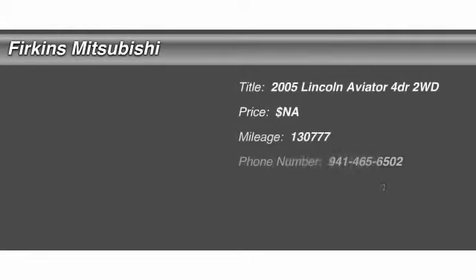The 2005 Lincoln Aviator. The Lincoln Aviator is the luxury division's mid-size sports utility vehicle. Based on the Ford Explorer, the Aviator combines a rugged truck-based platform with a smooth luxury car ride.